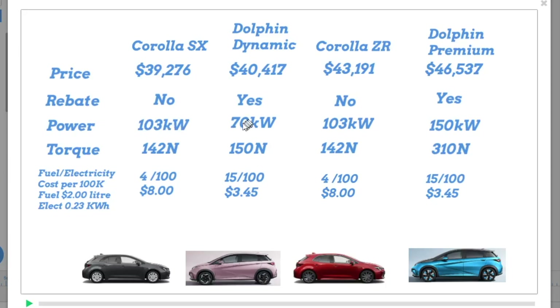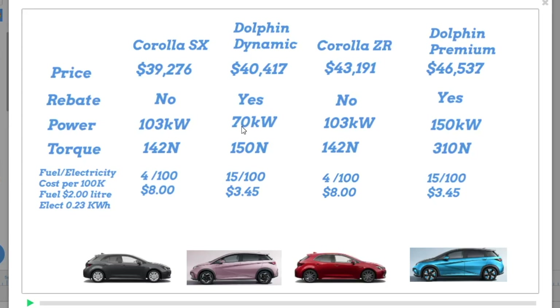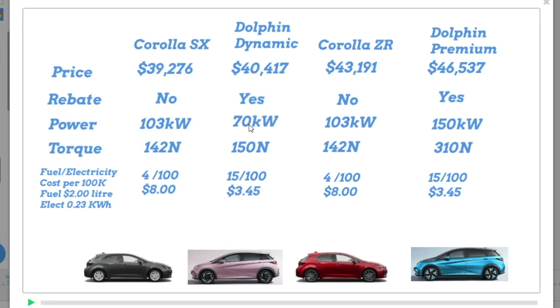With electric vehicles, the maximum power is based on your accelerator pedal. If your accelerator pedal is 50% down, you're going to get 50% of the power. If your pedal is right to the floor, you're getting full power. So at a standing start, you can get full power by pushing the accelerator to the floor — but you can't do that with an ICE car. You've got to have the revs build up. The faster you go, the more power you've got. It'll be interesting to see how the Dolphin Dynamic's 70 kilowatts compares with the Corolla's 103.